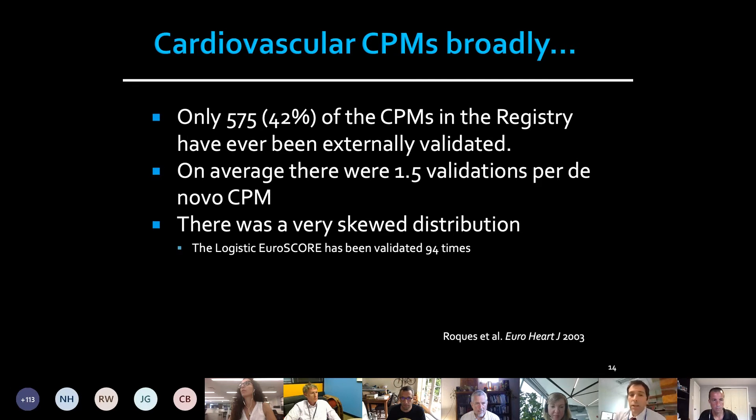For over 1,300 predictive models, we found the following: only 42 percent of the models have ever been externally validated. On average, there was one and a half validations per predictive model. The distribution of available external validations is highly skewed — for example, one model was externally validated 94 times.